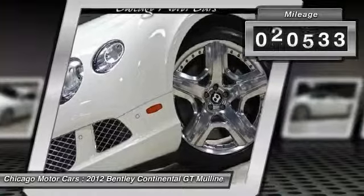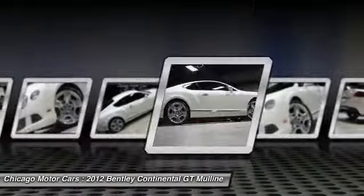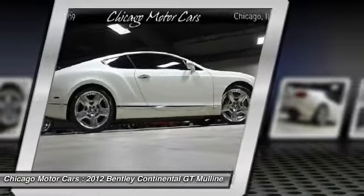Make a great choice today. Contact Chicago Motor Cars at 630-221-1800 and see this car first hand.